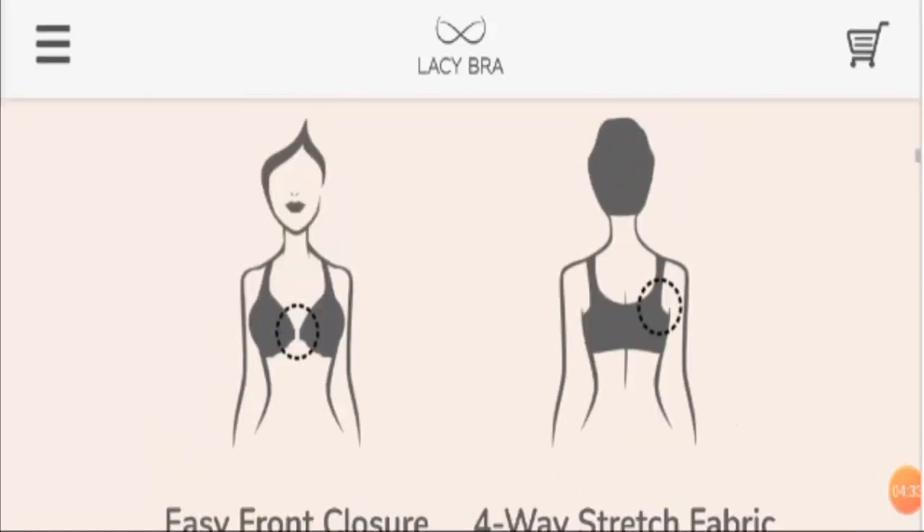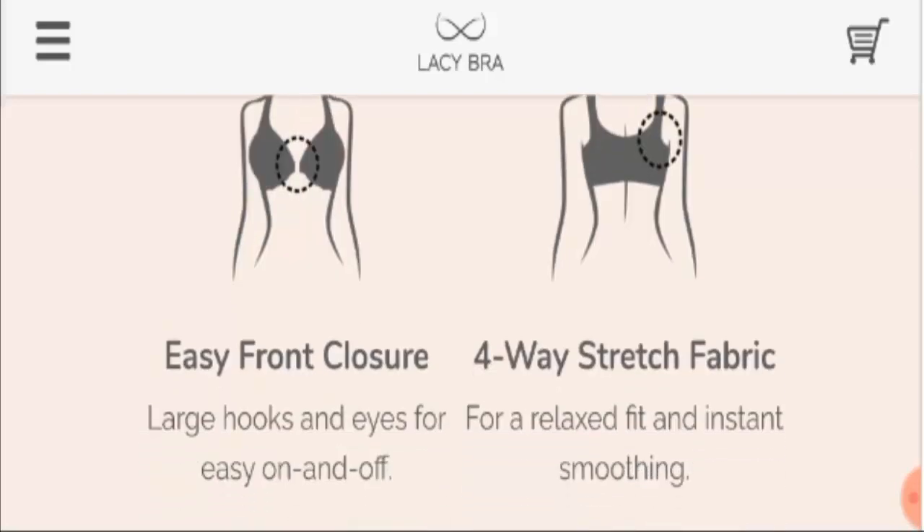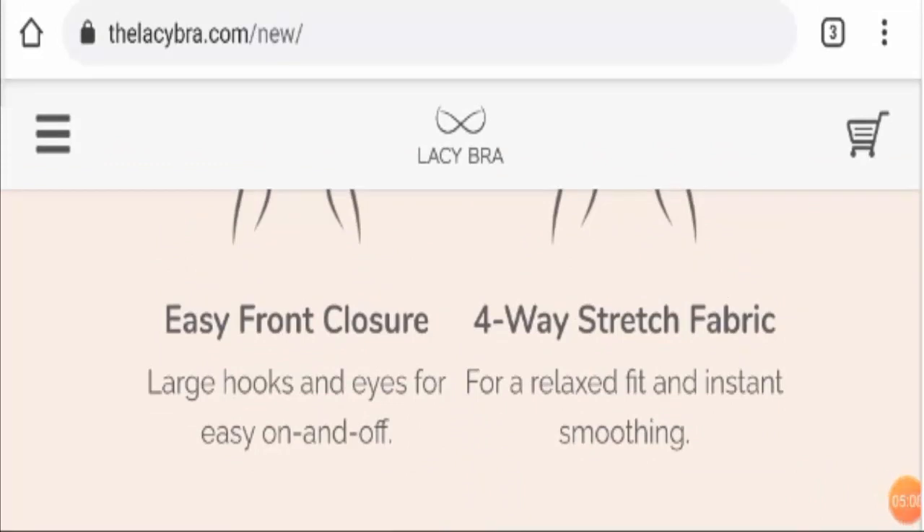Whether this product is worth buying or not can be known only through customer reviews. We found that most people from the United States have given very negative reviews to the product. This product has no social media presence, and many other products with similar names exist, making it quite confusing to find the reliable website. I have received a lot of negative Lacy Bra reviews — some people said they would have given zero stars if that option were available. These reviews were collected from a trusted site known as Trustpilot. People have also said that the company seduces customers with fake promises of support, lift, and comfort, whereas the truth is completely opposite.